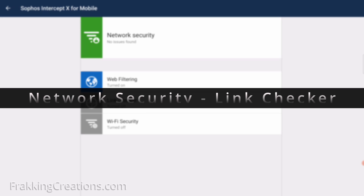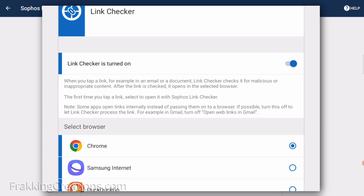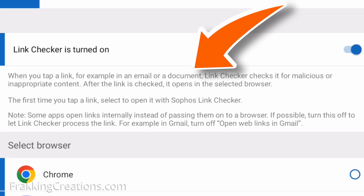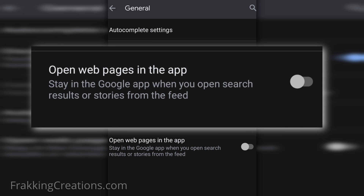Network security — link checker. Whenever you click on a link from a non-browser app, for example in your email or text message, the link checker can check the link before passing it onto your selected browser. Note that you will need to follow the instructions for proper setup and be aware that some apps can open links internally, which would bypass this check — so make sure to disable those apps from doing that.